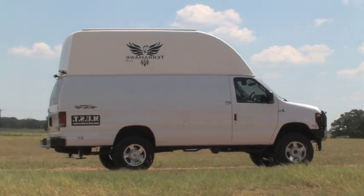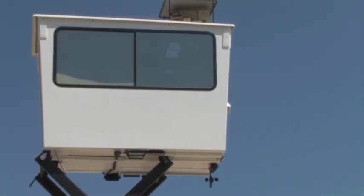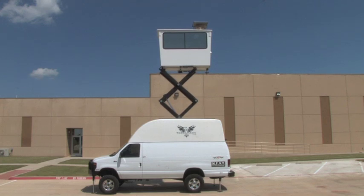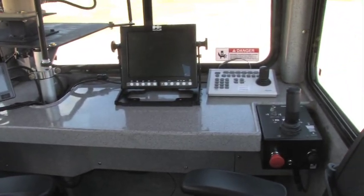MUST uses its own all-terrain vehicle to deploy an elevated tower and climate control capsule to an eye level of 25 feet. The tower can be fully deployed by one person at any location in less than two minutes without leaving the vehicle.